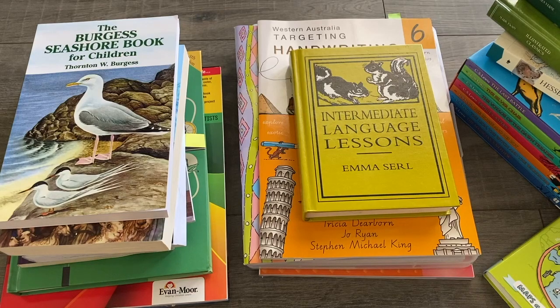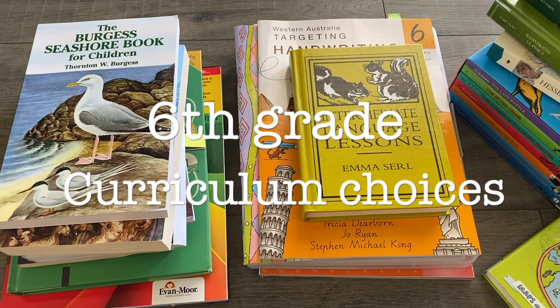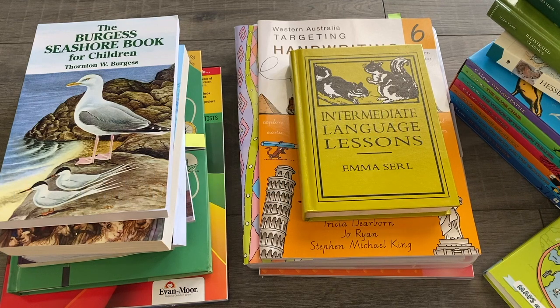Hi friends, welcome back to my channel. In today's video I'm going to give you a look at the curriculum choices that we have made to teach grade 6 here in the Lake House Homeschool. My son is William and he is going to be 12 this year and he is in grade 6.